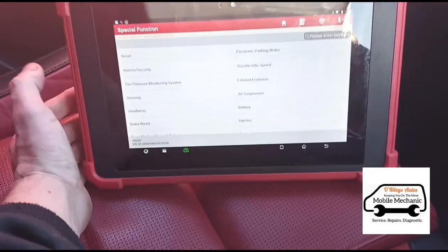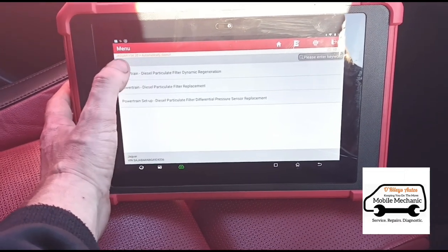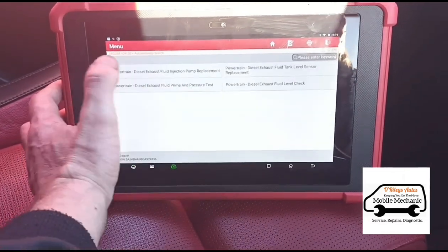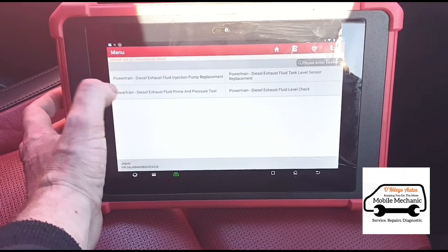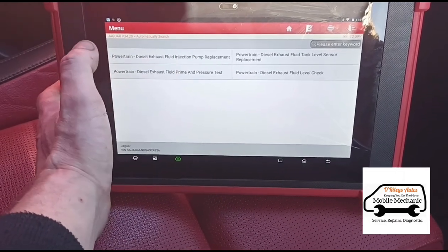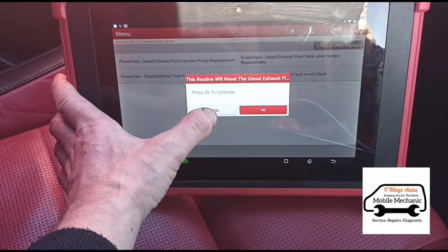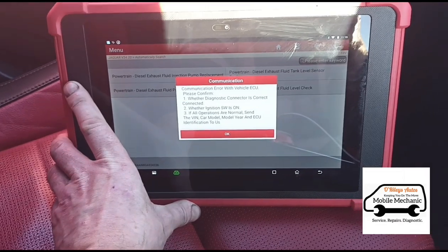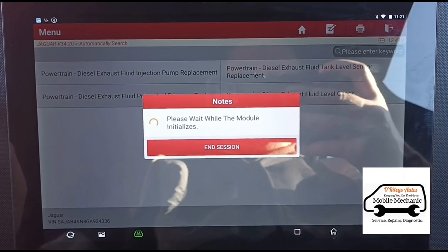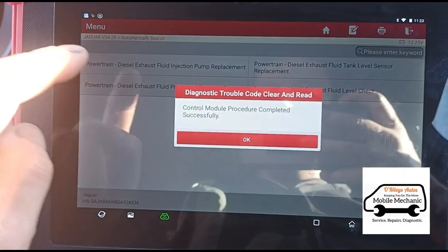So we need to go back and go to special function: exhaust emissions, particle filter, powertrain setup, particle filter replacement. We need the AdBlue reset. It's nice that it just gives you the actual wording — a straightforward AdBlue reset. Diesel exhaust fluid injection pump replacement — we're going to go with that, telling it that it's had a new one and calibrate it. Ignition on number two. Yes. Not a communication error — let's make sure the ignition is on properly. That's done successfully.